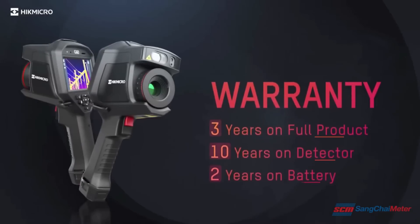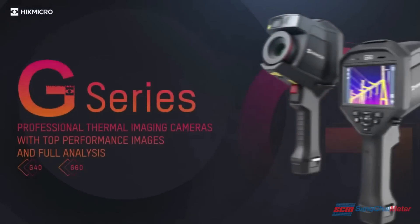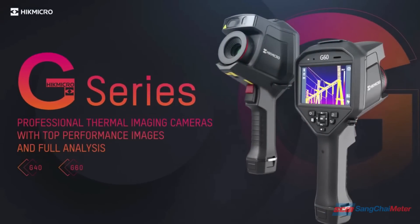Hikemicro offers an extensive warranty: 3 years on the full product, 10 years on the detector, and 2 years on the battery. Hikemicro G series handheld thermography cameras offer high performance for professional users.